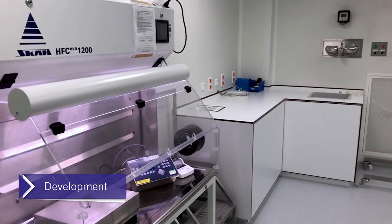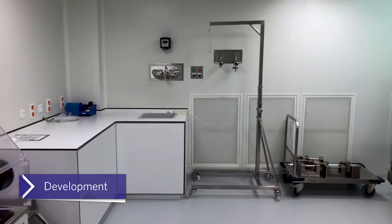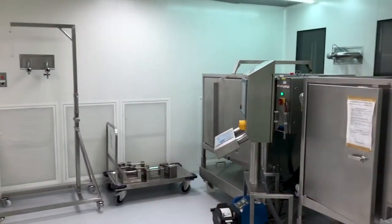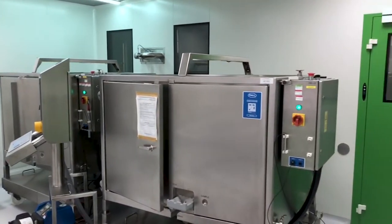For drug product development, the team has experience working with antibodies, fusion proteins, vaccines and small molecules on everything from formulation development to analytical development and container closure studies.